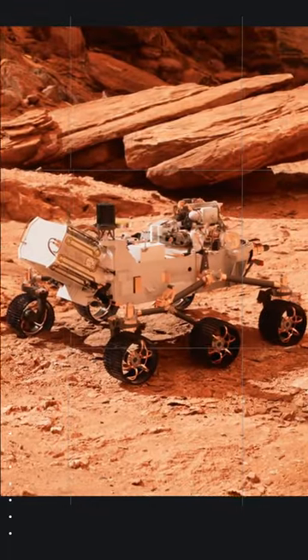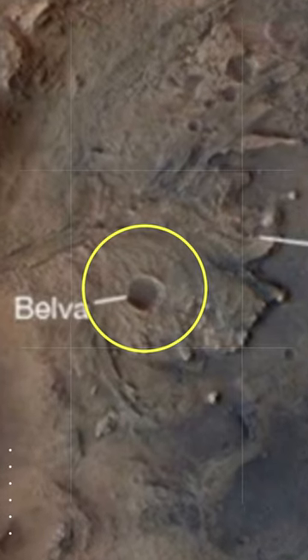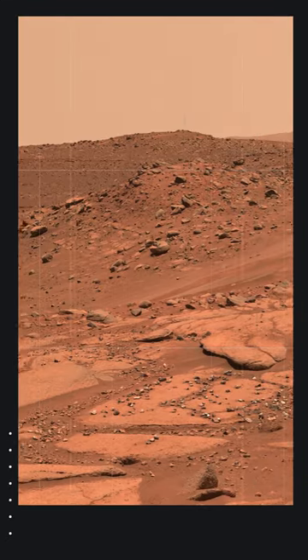NASA's Perseverance Mars rover captured 152 images of Baalva Crater using the Mastcam-Z instrument on April 22, 2023. The images were stitched into a mosaic, providing insights into the interior of Jezero Crater.